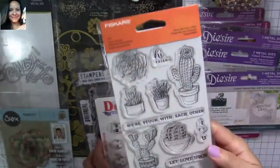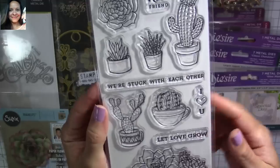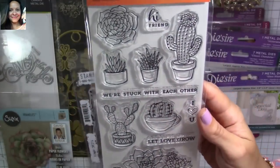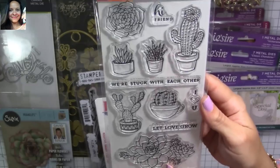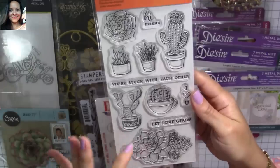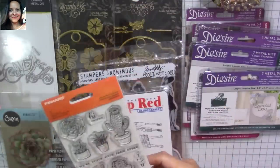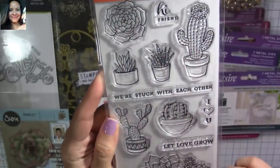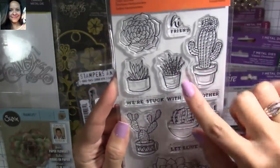I got this cacti stamp from Fiskars — it's super cute. I got it because I'm doing one of my projects with one of my swap partners for the happy mail, and it's cacti themed. I'm going to be coloring and making a lot of embellishments with this. I love the little cacti and all the little plants — it's so stinking adorable.